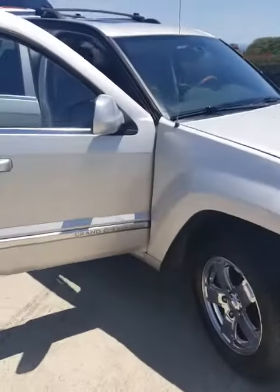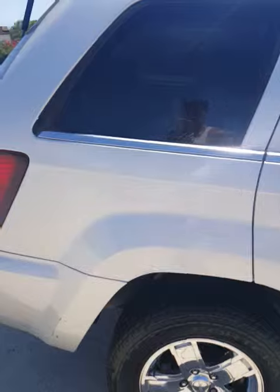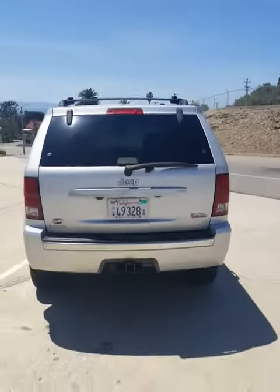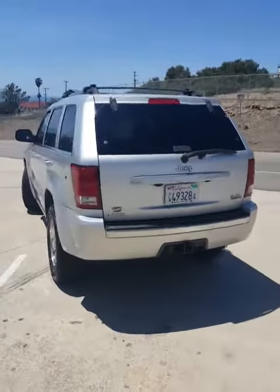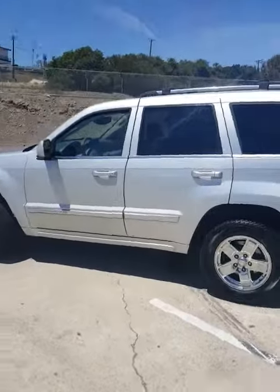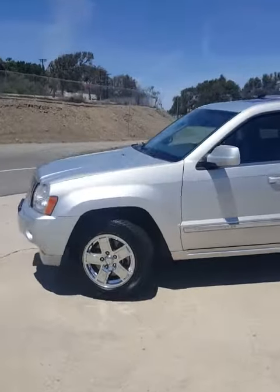Let me show you some pictures. Just got a wash so there's all the mats — nice and washed. 3.0 turbo diesel. Silver, clean title, clean CarFax.